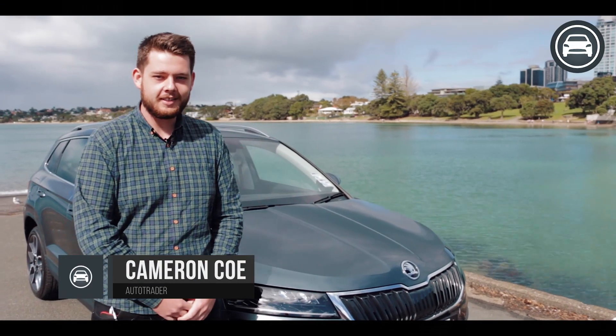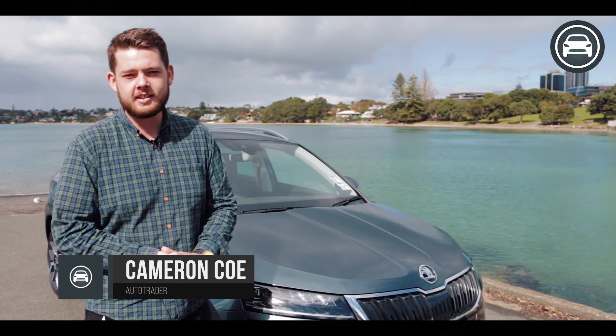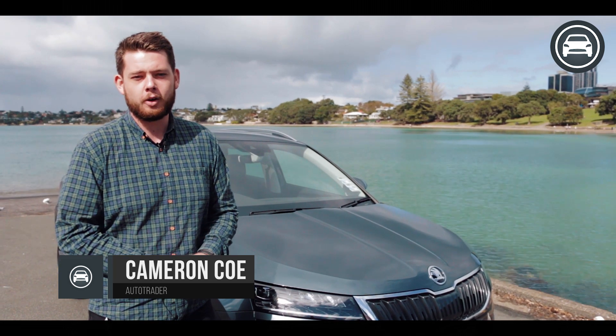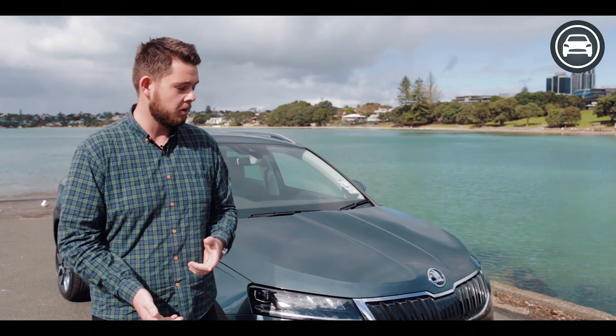Hi, I'm Cam from Autotrader and today we're testing out the 2018 Skoda Korak. This is the second SUV for Skoda following on from the Kodiak coming out in 2017, and it'll be really cool to see how this one performs.